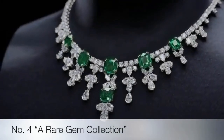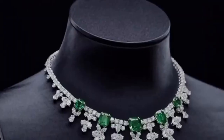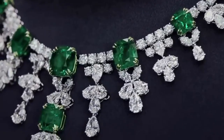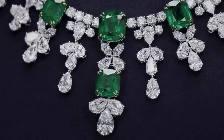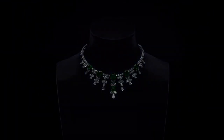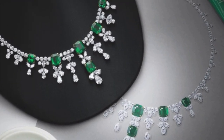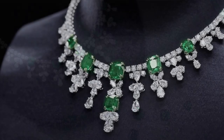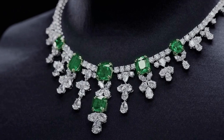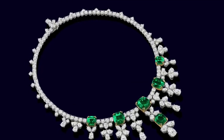Fourth on the list is the emerald and diamond cascading necklace. Handcrafted in platinum and set with the world's finest diamonds and precious gemstones, this exceptional fine jewellery translates decades of tradition into a modern masterpiece. Six cushion cut Colombian emeralds weighing a total of 30.58 carats, with 164 marquise, pear-shaped and round brilliant diamonds weighing a total of 60.04 carats, set in platinum.